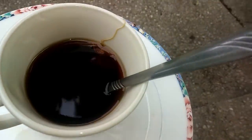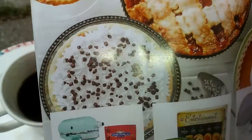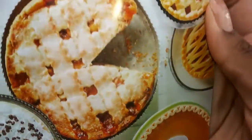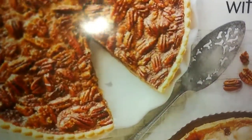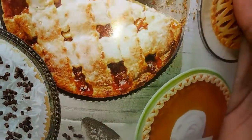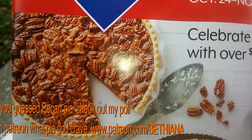I also got this brochure from Sam's Club and, yeah, see all these wonderful pies on here — can you guys guess what I want? It's this pecan right here. I've had pumpkin already but I haven't had pecan, so I would like that.